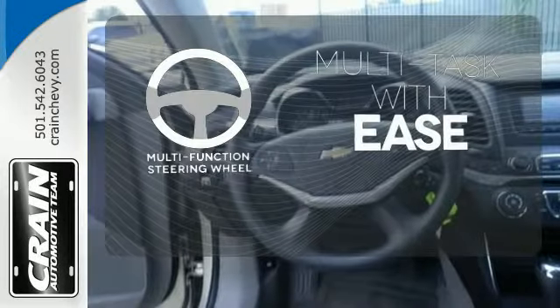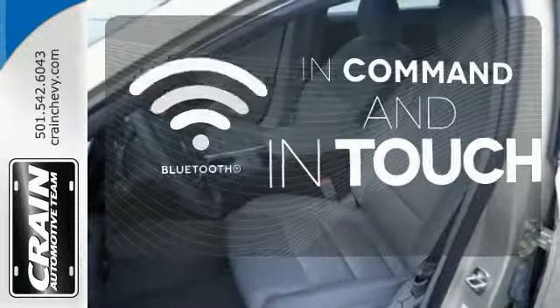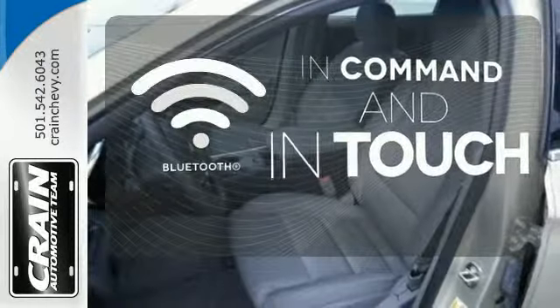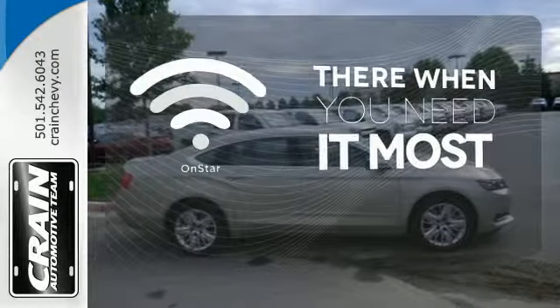A multifunction steering wheel makes multitasking a touch easier. Keep your hands on the wheel and eyes on the road with Bluetooth. OnStar offers everything from hands-free calling to emergency services.